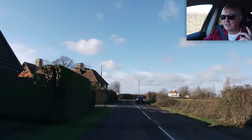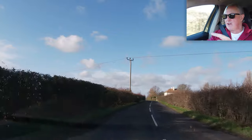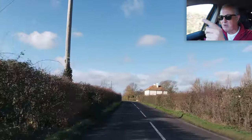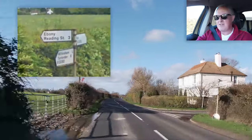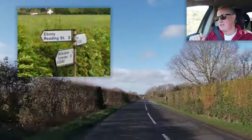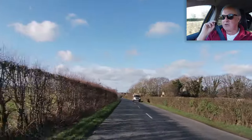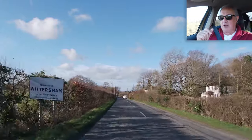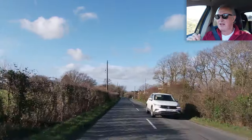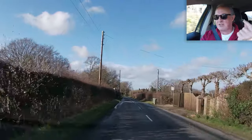I was just thinking, because I've just come out of Peasmarsh in my other video, and I was just driving along here. There's a sign up here and it points to a village called Ebony. I thought, I wonder if McCartney's driven along this road back in the 80s and saw Ebony and thought, 'Ebony and Ivory live together in perfect harmony.' Because he's so good at writing songs, isn't he? Just off the cuff.